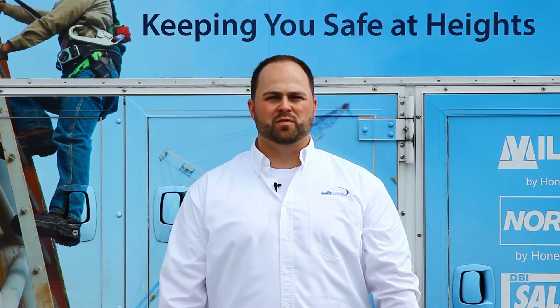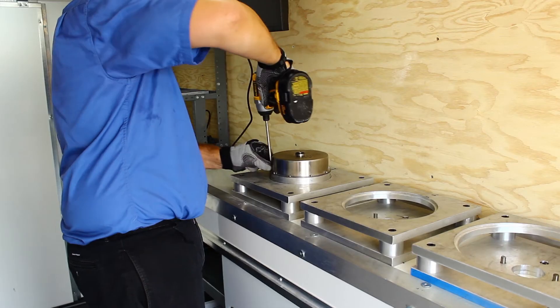Costs associated with shipping, tracking, and downtime are removed from the process when our team comes directly to you.